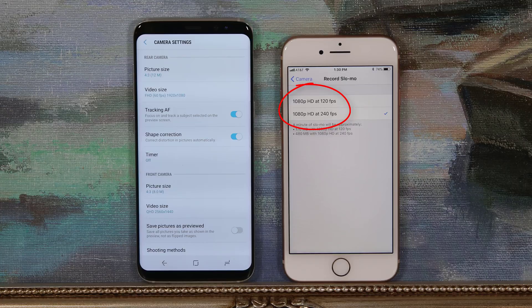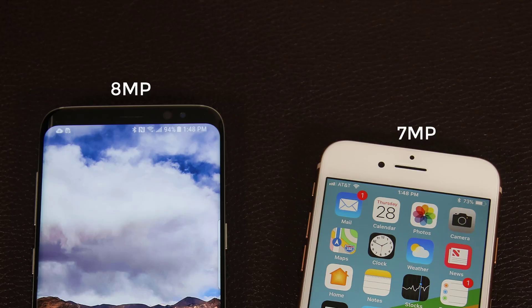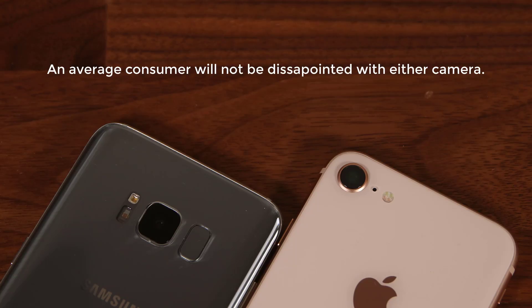The Galaxy S8 can also record in 4K but only at 30 frames per second. Additionally, the iPhone 8 can record slow-motion video at 1080p at 240 frames per second, which is quite amazing, while the Galaxy S8 can record at 240fps but only at 720p. So in videography, the iPhone 8 outperforms. The S8 has an 8-megapixel front-facing camera while the iPhone 8 has a 7-megapixel front-facing camera. Both are great for selfies and video conferencing. Overall, both are world-class cameras, but iPhone has the advantage due to its better video recording options.